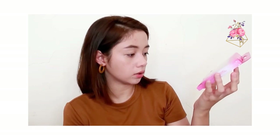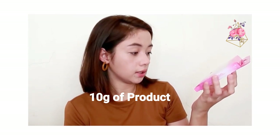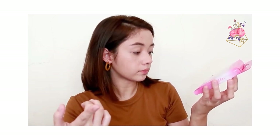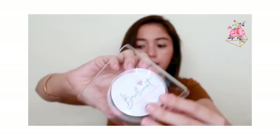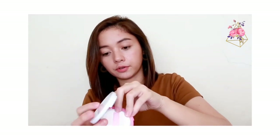On the box, there's a batch number, date manufactured, and expiry date. It was manufactured December 2019 — so it's brand new, guys. The expiration is next year, 12-21. They only have two shades: Light and Natural. I got the Natural shade because the Light was too light for me, and looking at the Natural, it's actually a bit dark for my skin.